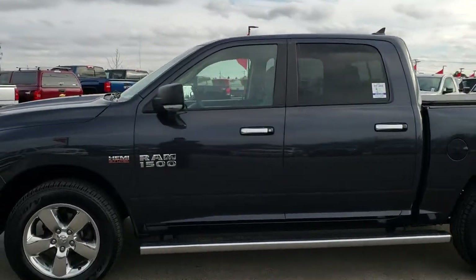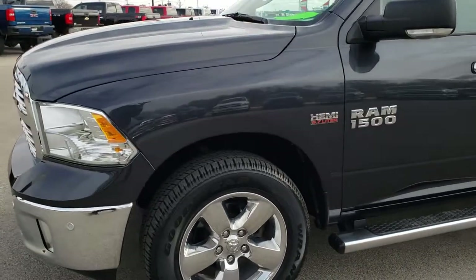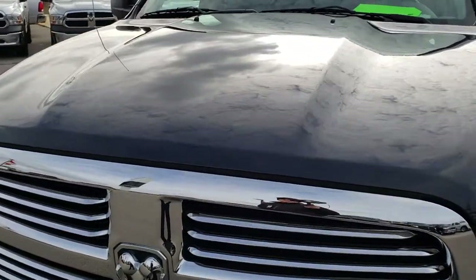This is stock number 9T21A. We are here at Summit Automotive in Fond du Lac, Wisconsin, your new and used Ram half-ton truck headquarters. Remember, we are the guys with the trucks on 41 here in Wisconsin.